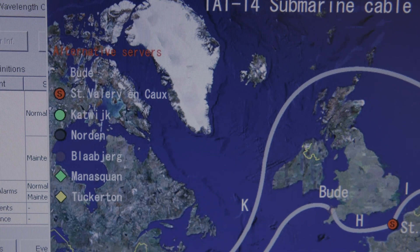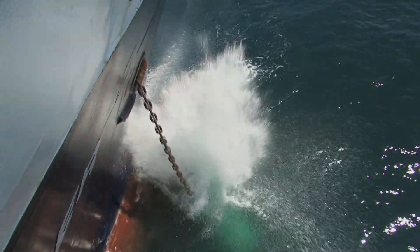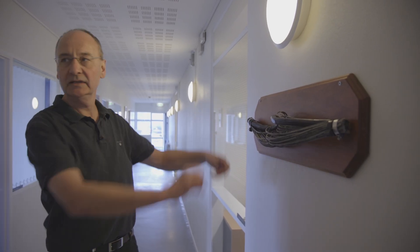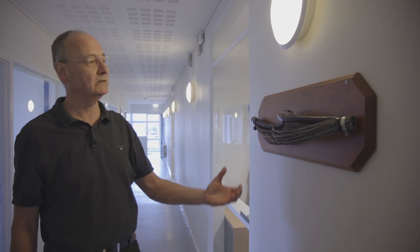The worst that could happen here? A cable cut — that's the worst that can happen. We've had a fault between Sweden and Bornholm where our cable took a hit from an anchor. This shows a damaged cable section — the cable has been twisted, which is what happens when it's been hit by an anchor and dragged along the seabed.